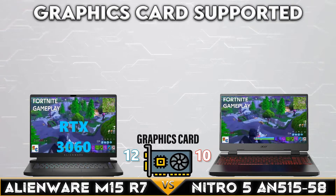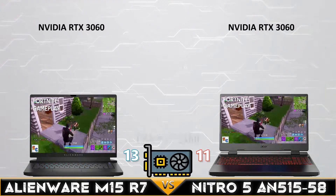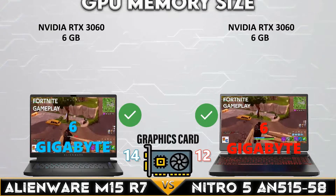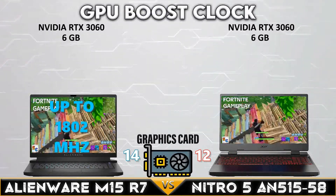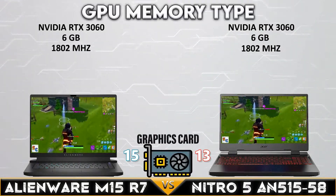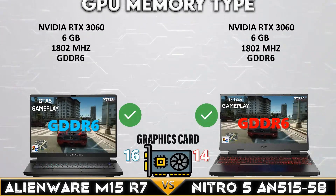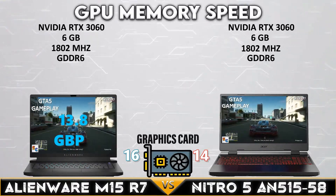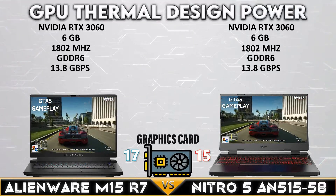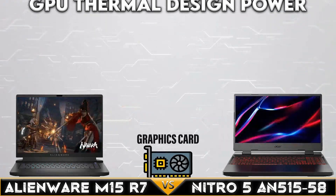Now let's get into the GPU comparison. Both gaming laptops support the Nvidia RTX 3060 with 6 gigabytes of VRAM. Both laptops have a GPU boost speed of up to 1802MHz with GDDR6 VRAM and 13.8 Gbps of memory speed. The Nitro 5 has a higher GPU thermal design power.